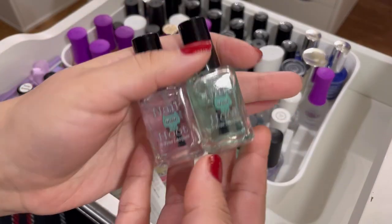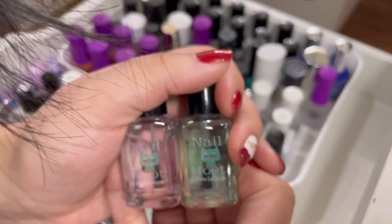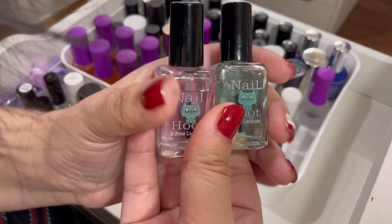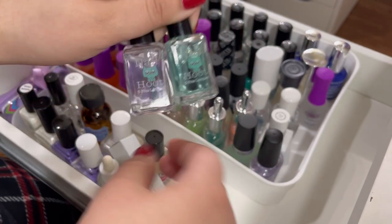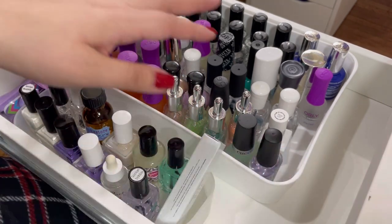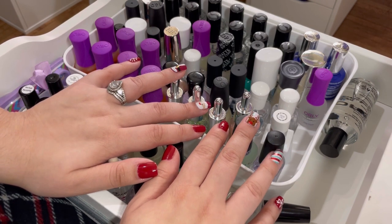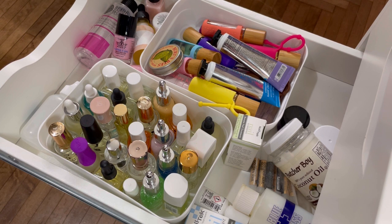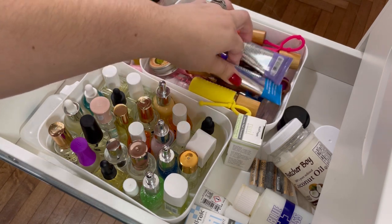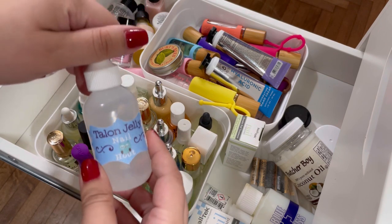Let me go back to the maybe pile — the Nail Hoot top coat and base coat. It's so hard; I don't want to get rid of anything. I'm going to keep them. I've gotten rid of quite a bit so for now they're staying. Now let's look at my cuticle oil drawer, because I'm also hoarding those and we need to go through them. There's also some balms and lotions in here, so let's go through this drawer.